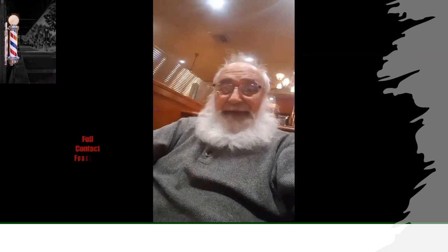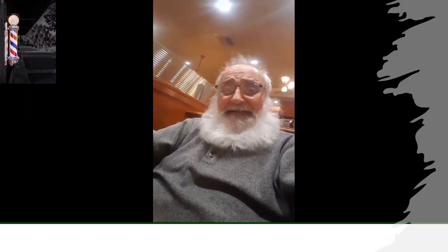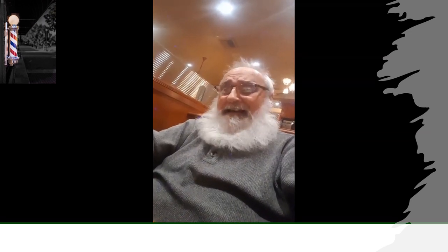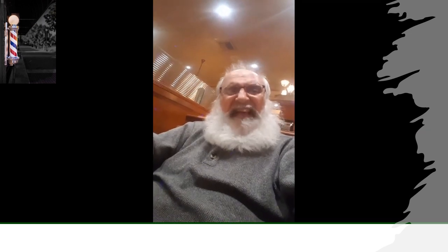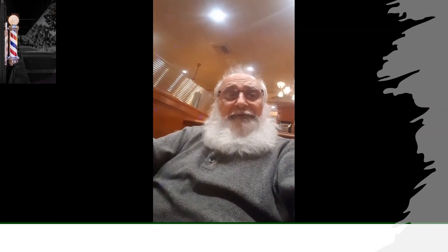Hello, this is Al Mendoza and I'd like to give a shout out to all my fans out there — all three of you. I'm in Huntington Beach, maybe the outskirts of Westminster. I'm at Bella Terra Shopping Center and I'm at King's Seafood Restaurant.